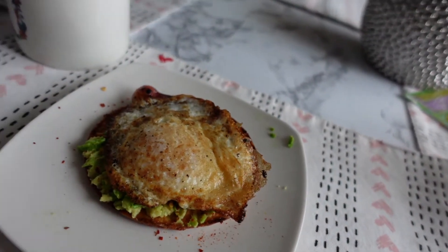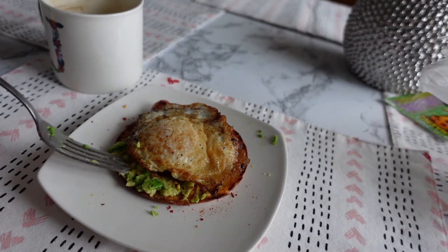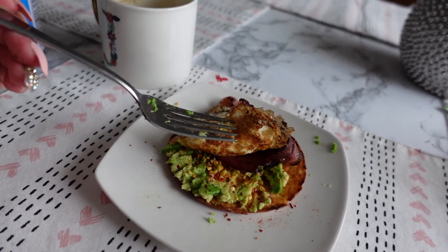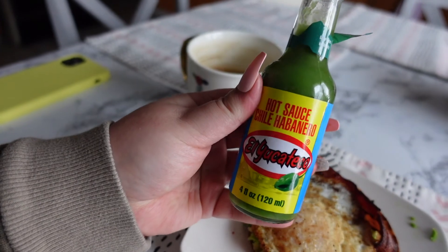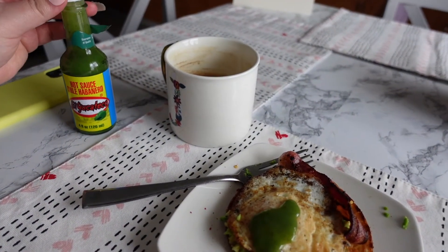Here's the finished avocado toast. I have the cauliflower thins, about a quarter of an avocado, red pepper, a slice of bacon, and one egg. I do have to put some kind of hot sauce on it. Oh my gosh, this looks perfect — I'm so excited! I'm going to have a bite of this delicious avocado toast, then I'll see you guys for my next meal.